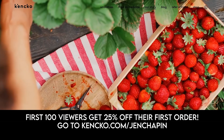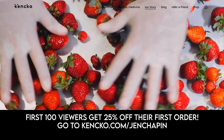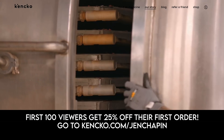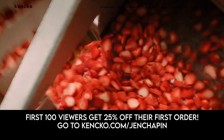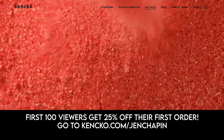If you guys want to try Kenko and start creating more healthy habits — which is what I'm trying to do this year with both food and exercise — you can go to kenko.com slash Jen Chapin. The first 100 viewers to go to that link will get 25% off their first order. They also have a personalized quiz on their site where you fill out your health goals and they tailor your orders to that. The site is kenko.com slash Jen Chapin — that's K-E-N-C-K-O dot com slash Jen Chapin.